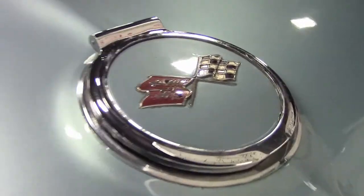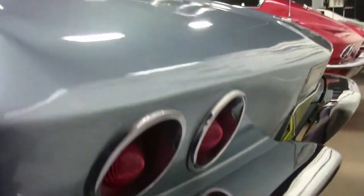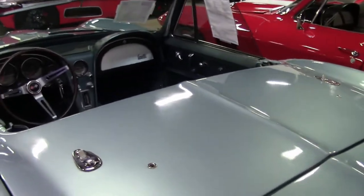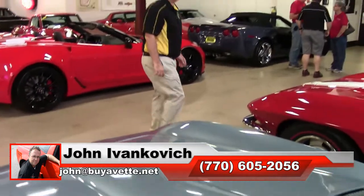Folks, if you would like to know more about this Corvette, or any of the hundreds of Corvettes we carry in stock, I can be reached at 770-605-2056, or email john at viavet.net. As always, subscribe to the YouTube channel so you can see all this fun new inventory first. And we will see you all out on the road.